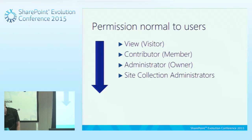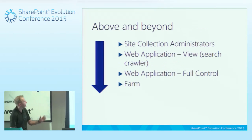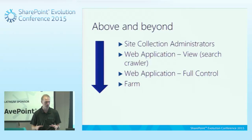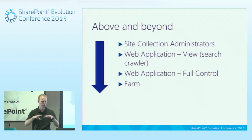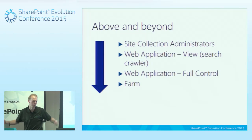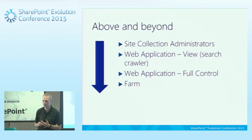Going even deeper, from a SharePoint farm on-premises, there are other user types. Beyond site collection administrators, we have web application permissions — there's a view permission normally used for the search crawler, and a web application full control permission for administrators who can do whatever they want within it. You don't want your administrators put in as users giving them full control and visibility across the whole farm — you may want particular admin roles for that instead.